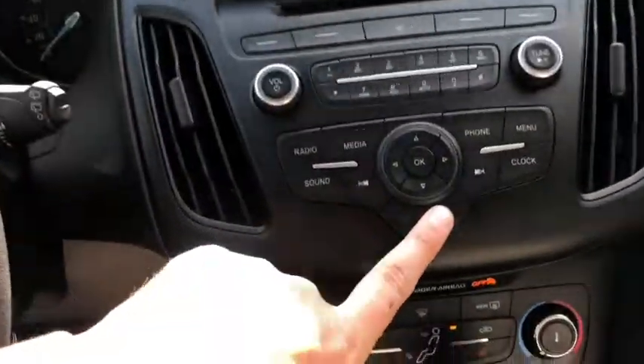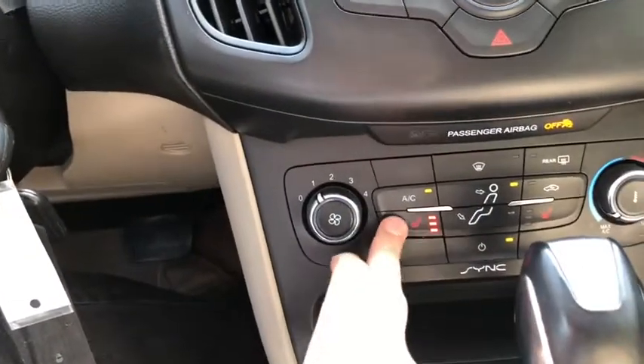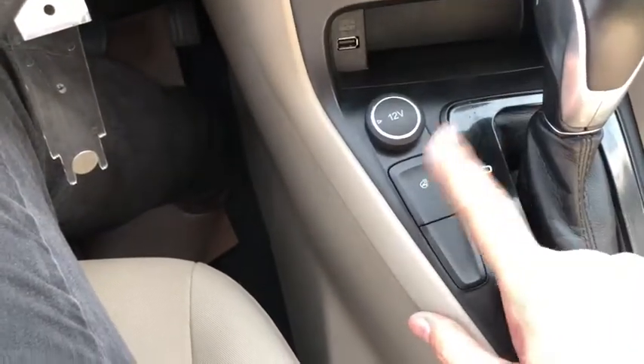Down below your audio system here we have our hazard lights. Then you have your climate control down here with heated seats for both the driver and the passenger. You have a USB plug-in here with a 12-volt outlet just underneath. This vehicle does come with a heated steering wheel.